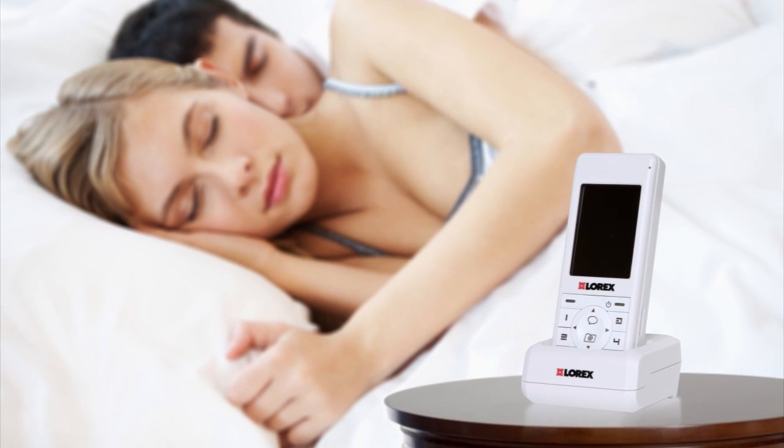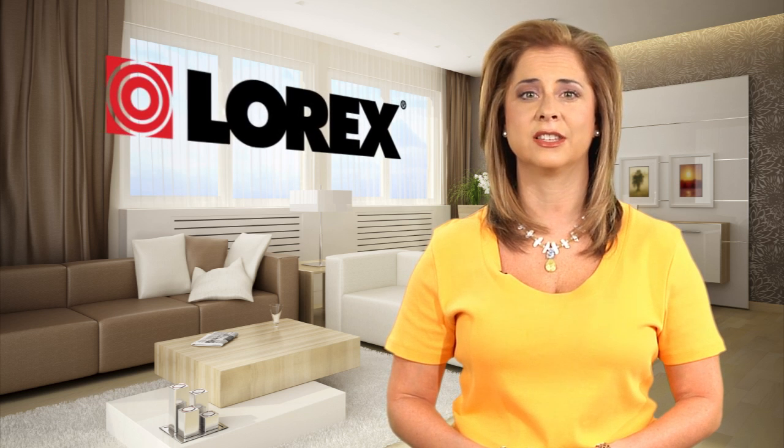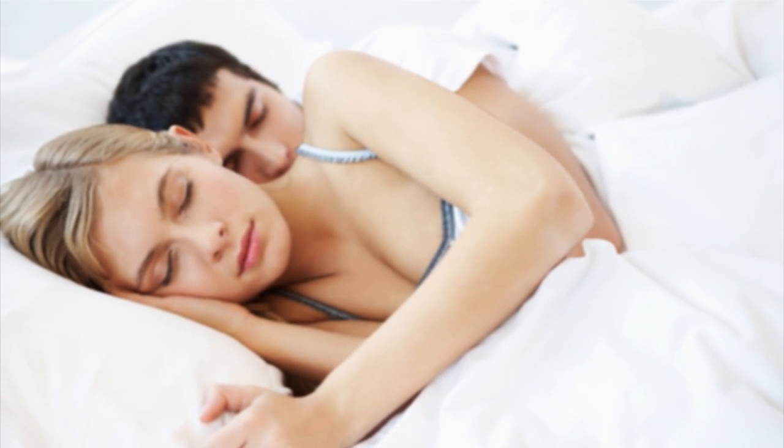Sound activated alerts instantly turn on the monitor screen and audio upon detecting a baby's light whimper to loud cry, depending on the sensitivity level you choose. There's also a power saving mode, which allows you to listen in while keeping the monitor screen turned off to conserve battery life and ensure you get a restful sleep.